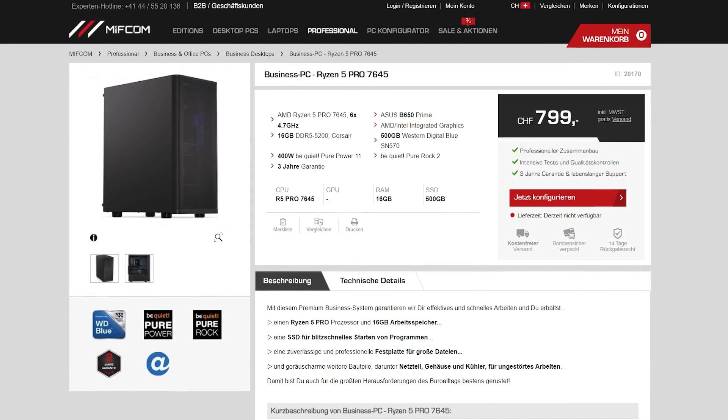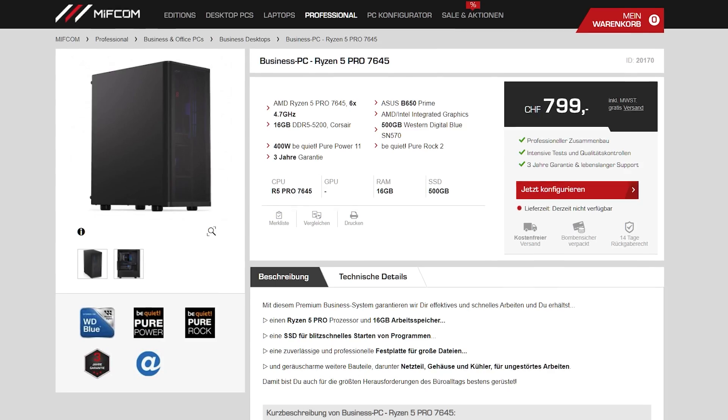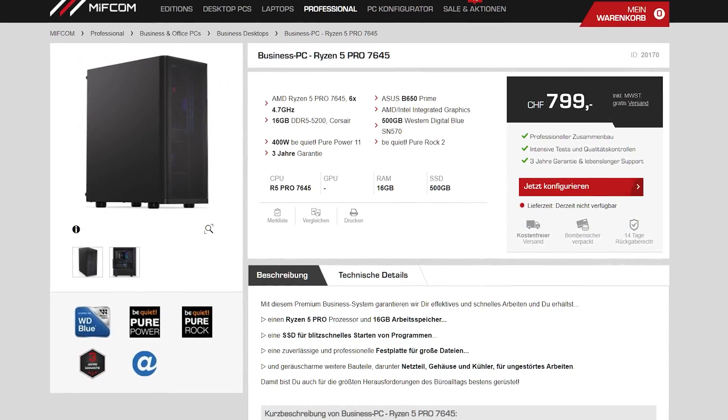At the current time of making this video, we haven't really been able to find anyone selling this Pro Series processor online, not even from OEM brands. We did manage to find a seller in Germany selling a build with the Ryzen 5 7645, which is this one right here — but that's about all we could find, so they are very hard to come by.